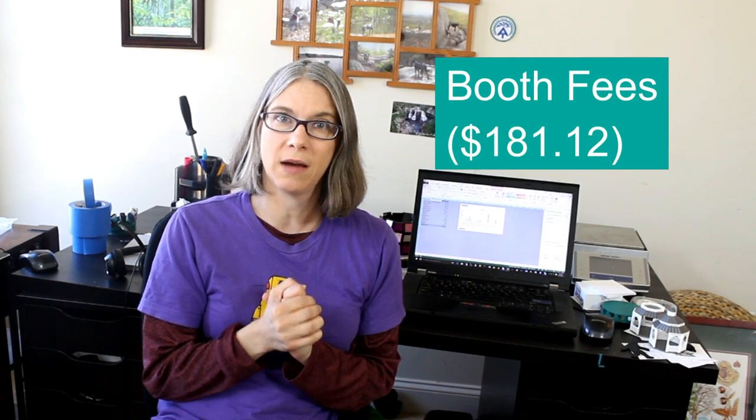I did have to pay craft show fees, which came out to less than $200 — something like $180. My Etsy listing fees came out to $2.80. I also had to buy a business license in my town — it was very reasonable, only $30. Software: I'm a huge fan of Simplify 3D, which was $149 and well worth it. And I did have to purchase some additional printer parts after the warranty wore out, which came out to about $138.50.